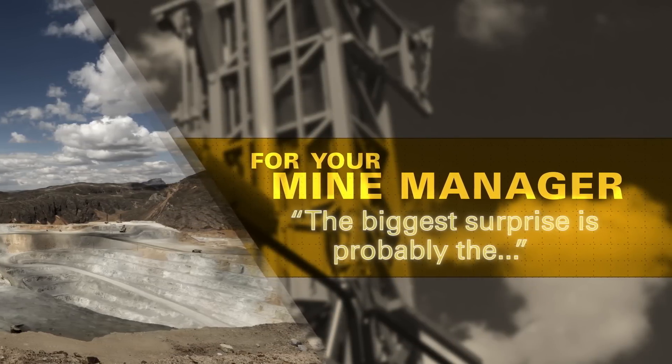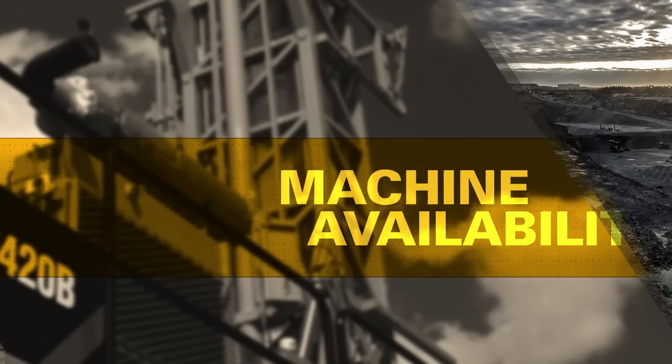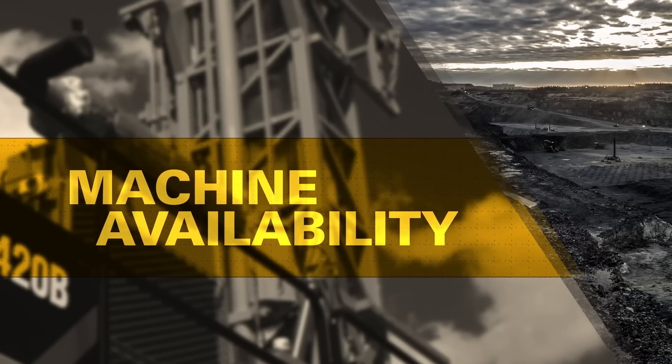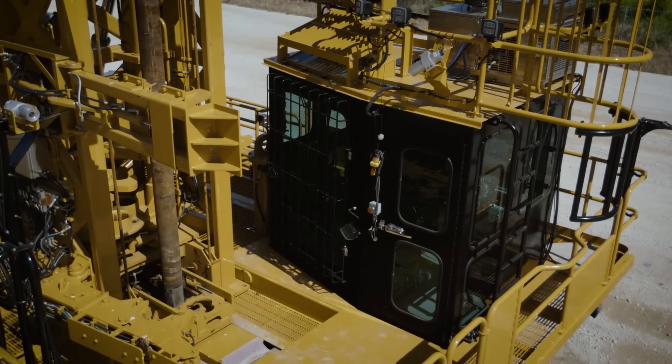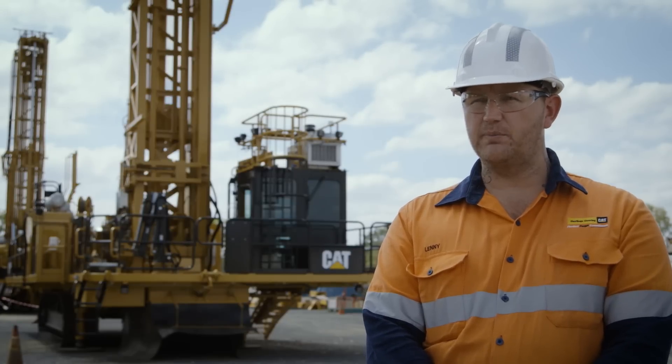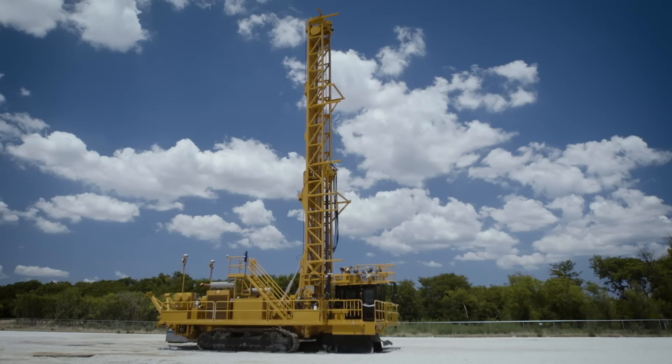The biggest surprise is probably the machine availability — over 90% availability every month, which in the customer's eyes is magic for them, because they've had competitors' drills on site and those haven't been able to perform to the ability that our machine does.